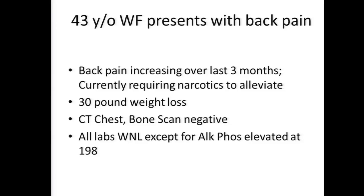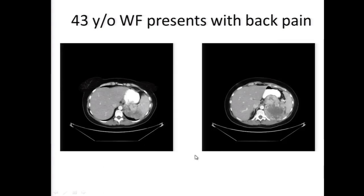This is a 43-year-old white female who presents with back pain that has been increasing over the last three months. She's requiring narcotics for pain relief, has had a 30-pound weight loss. CT chest and bone scan are negative. Labs are within normal limits except for an elevated alkaline phosphatase. There is a lesion on the left side of the abdomen - it's probably coming from the left kidney and appears to be invading the stomach, pancreas, and spleen, among others.